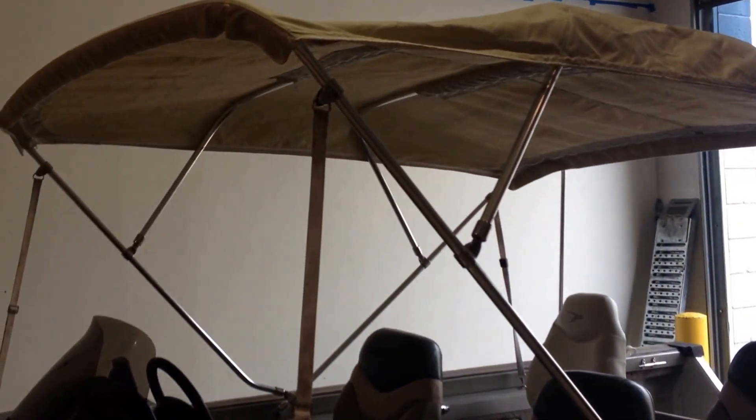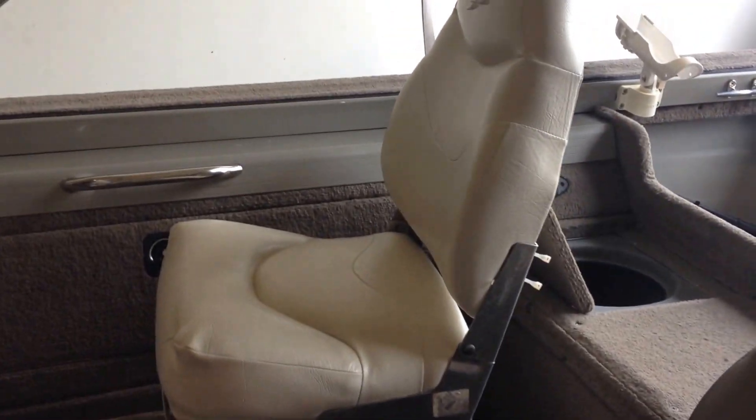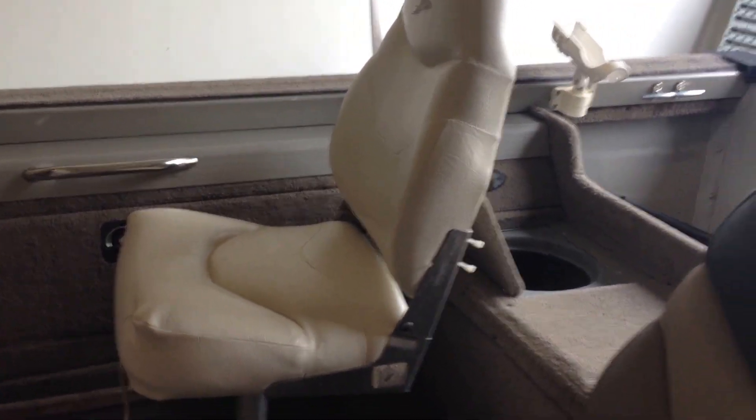Fantastic Bimini top that's nice and big — it'll keep the sun or the rain off you. The four chairs are in fantastic condition. We've got one chair that's a little off, it's white, but it sits fantastic.